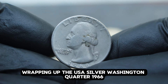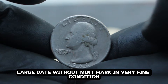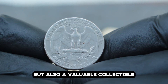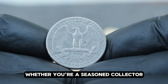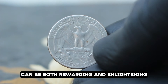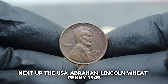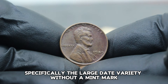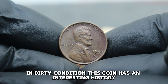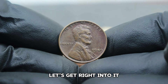The USA Silver Washington Quarter 1966, large date without mint mark in very fine condition, is not just a piece of American history but also a valuable collectible. Next up: the USA Abraham Lincoln Wheat Penny 1949, large date and absence of a mint mark — particularly sought after due to its scarcity and historical significance. The Lincoln Wheat Penny series, minted from 1909 to 1958, holds a special place in the hearts of collectors.